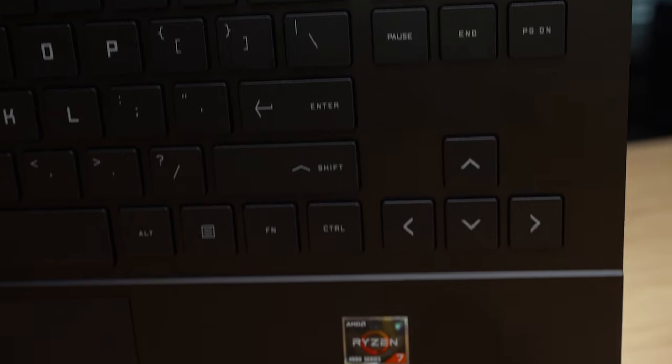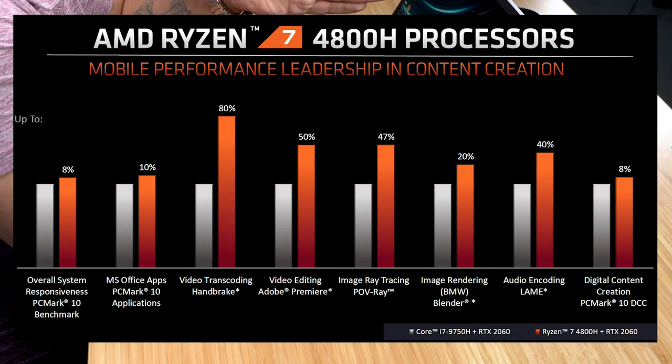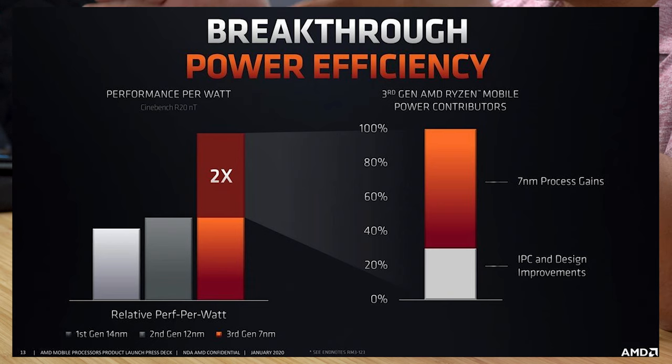The AMD Ryzen 7 4800H in this laptop features 8 cores, 16 threads, a 2.9 GHz base clock, and a 4.3 GHz max boost clock with a 45-watt TDP and a max operating temperature of 105 degrees Celsius. This will undoubtedly be the CPU of choice for most gamers and content creators, outperforming the Intel Core i7-10750H in almost every benchmark.